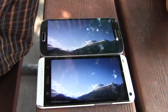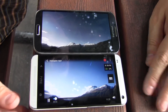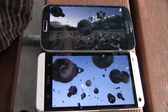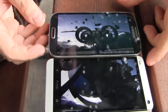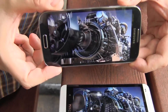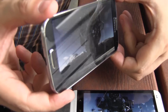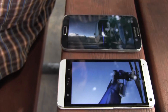Now we set both displays to 100% brightness. Let's check out the viewing angles again, starting with the Samsung Galaxy S4. And the HTC One.